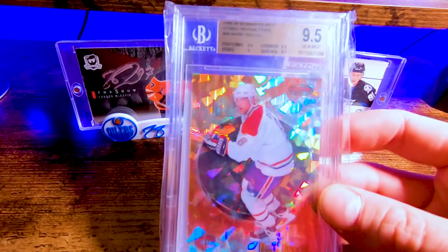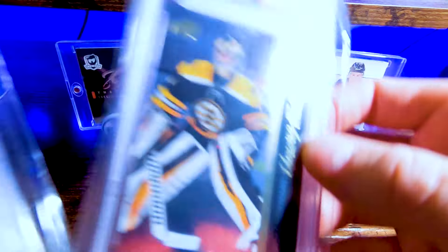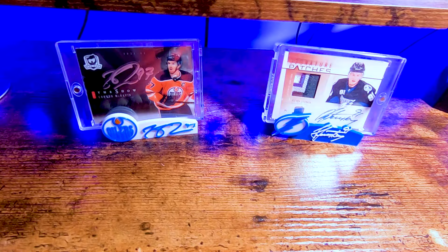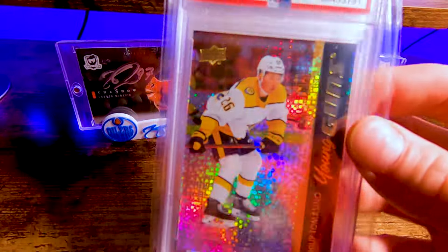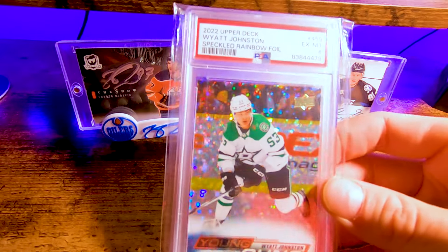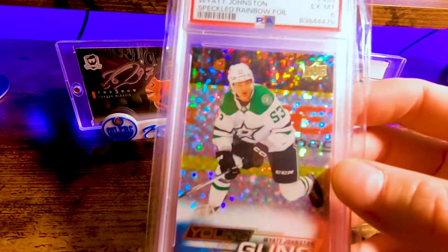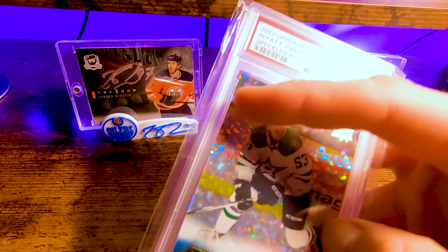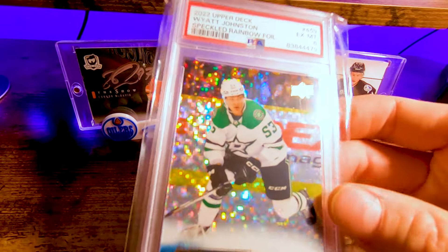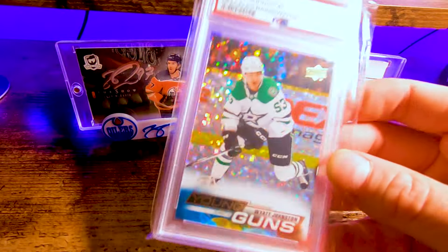BGS is dead — I should crack this and get it in a PSA slab, that may be an option. Created this one myself. Got a Swayman Beat PSA 9, got a Tomasino speckled PSA 9 — graded this one myself. Wyatt Johnston PSA 6 — maybe a pop one, who knows. I had a quick look at this — I thought I saw a crease right here but it turned out to be the baggie. I gotta get a better look. This might be one I crack and resub, could go from 6 to 10 even.